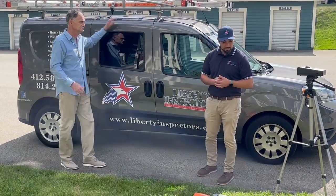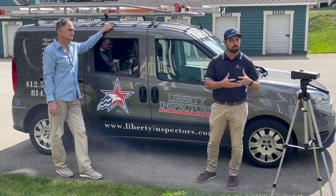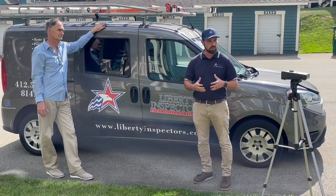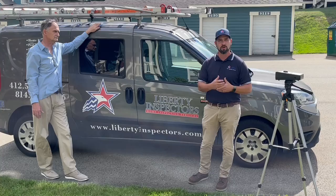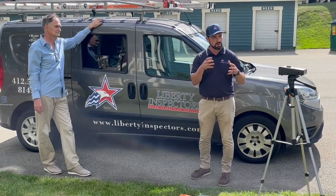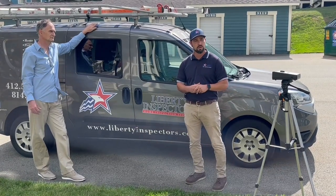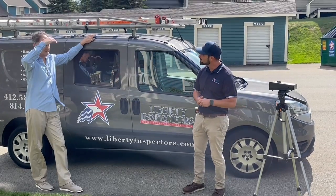So the first thing we have here is what we call a biopump — we use this for mold testing. If there's any concerns with any substance or staining within the home, we can utilize this. What it does is it traps the air inside a canister — there's a sticky substance inside there. Once we get that air trapped within about a five-minute run time, we send it away to a laboratory and they do their analysis and let us know the scores, counts, and types within the home.